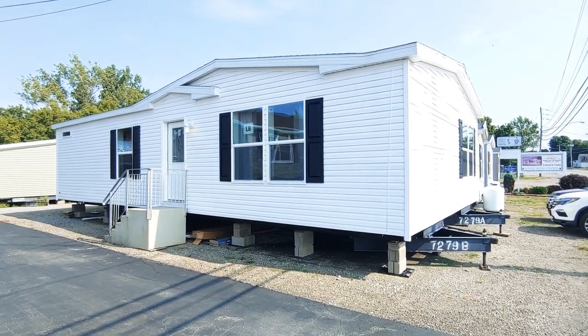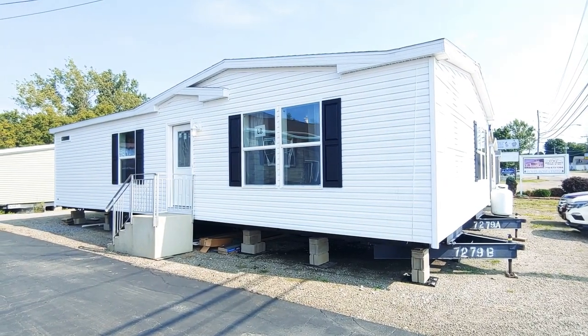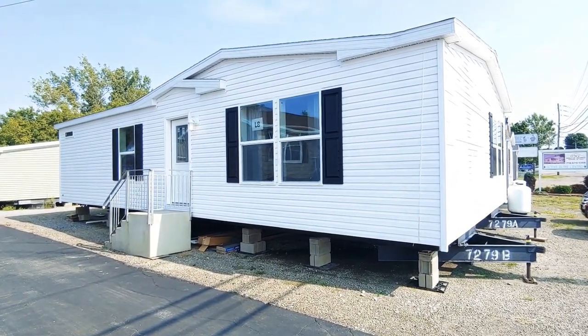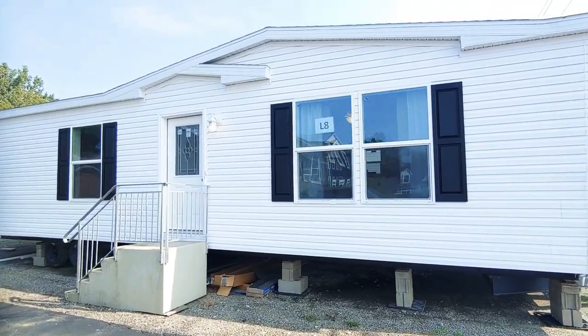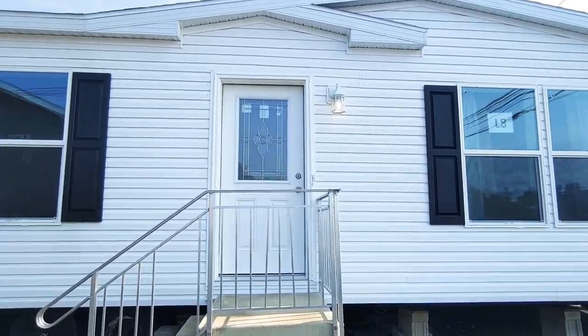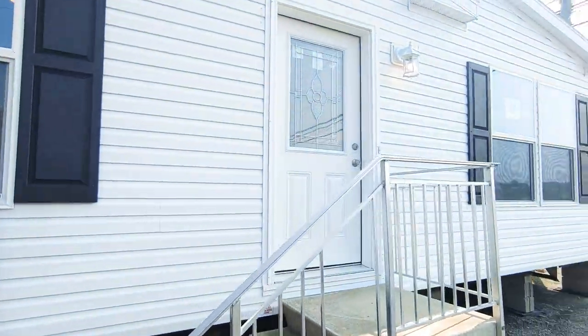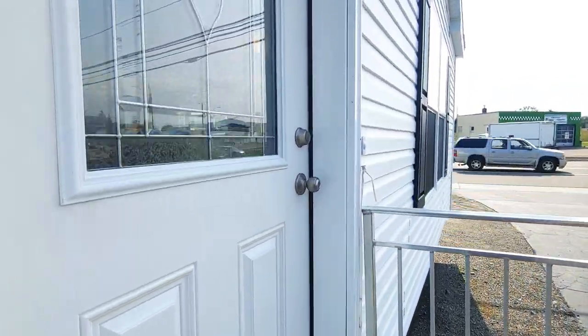Hello everyone, this is Nicholas with Owl Homes of Fredonia and today we are checking out a home called the Oak Alley. This is a very nice plan through the Marlette series of homes. It's about 1,100 square feet and it's a two-bedroom, two-bath.